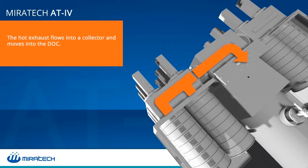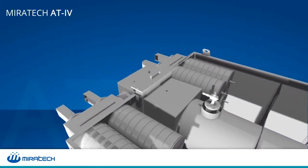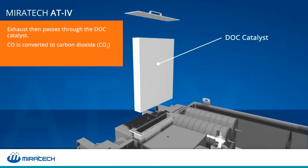The hot exhaust then flows into a collector and into the DOC catalyst. The DOC oxidizes CO into carbon dioxide and VOCs and HAPs into water and carbon dioxide.